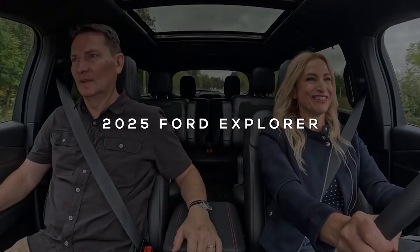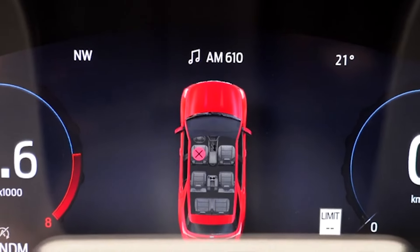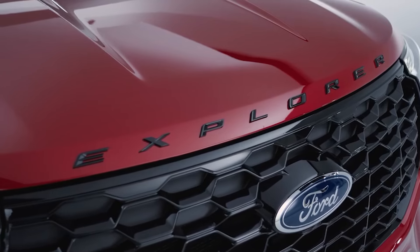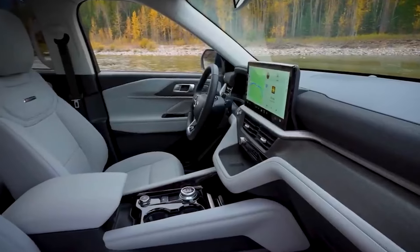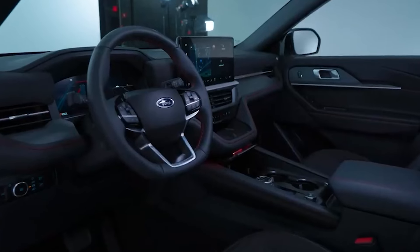Step right up and meet the 2025 Ford Explorer, a beloved SUV that continues to impress. With a robust 400 horsepower turbocharged V6 engine, this beauty isn't just about looks — it packs a serious punch. Whether you're hauling your family to the beach or towing your boat for a weekend adventure, the Explorer has a towing capacity of up to 5,000 pounds, making it as versatile as a Swiss army knife.